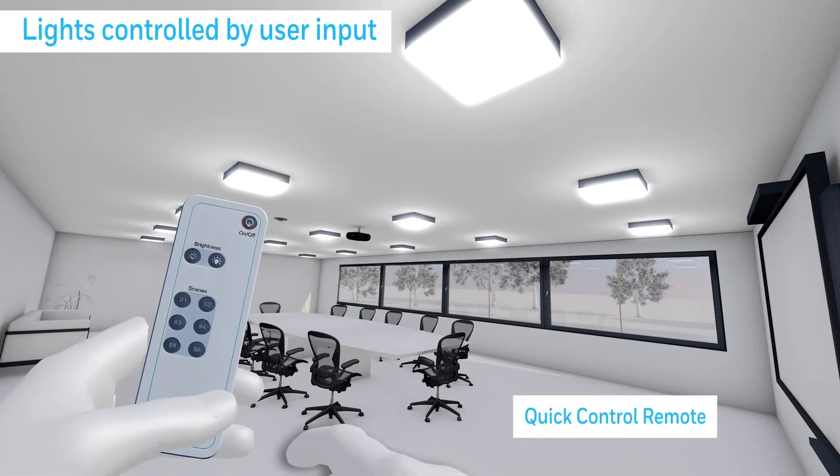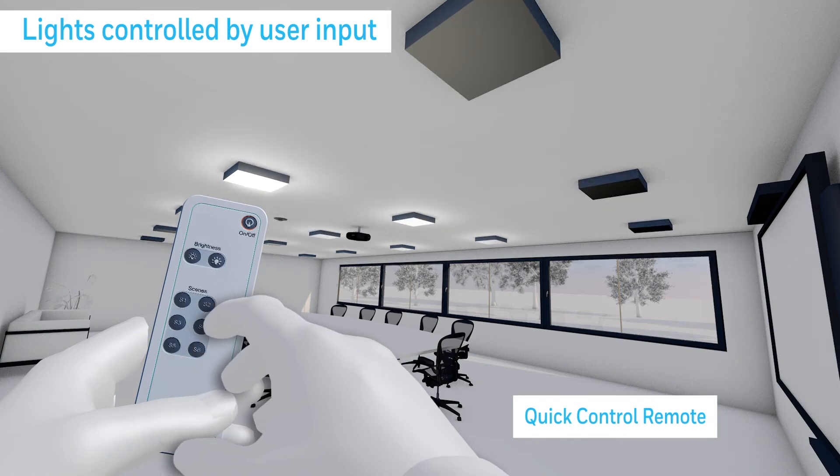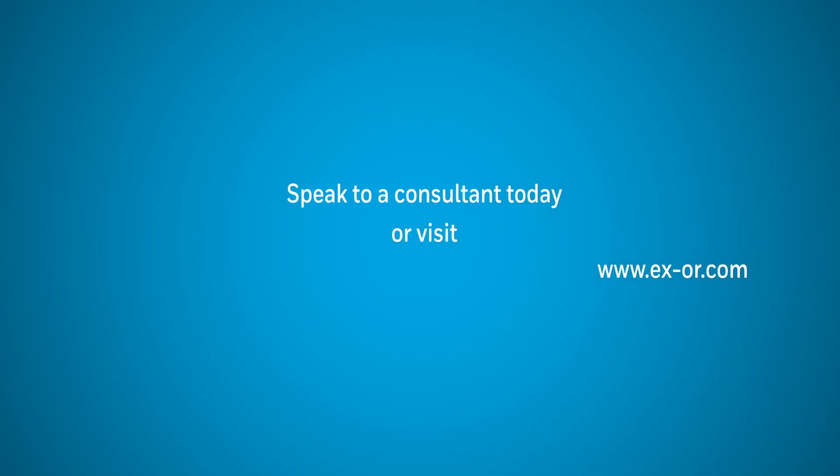Users also have additional functionality to recall preset scenes and adjust light levels using the quick control remote. To find out more, visit our website or talk to one of our team today.